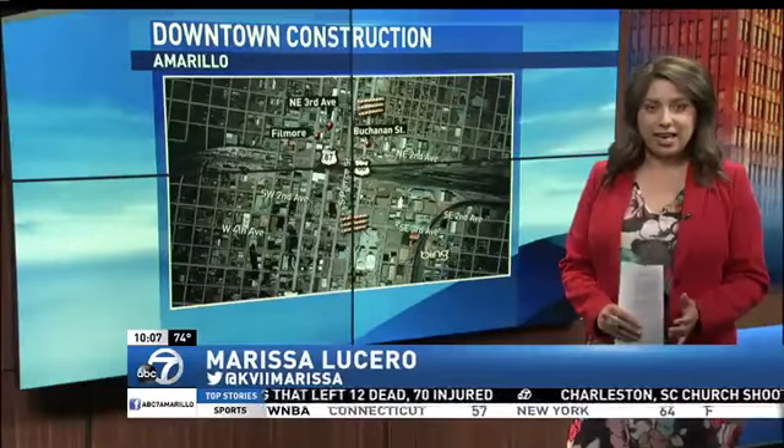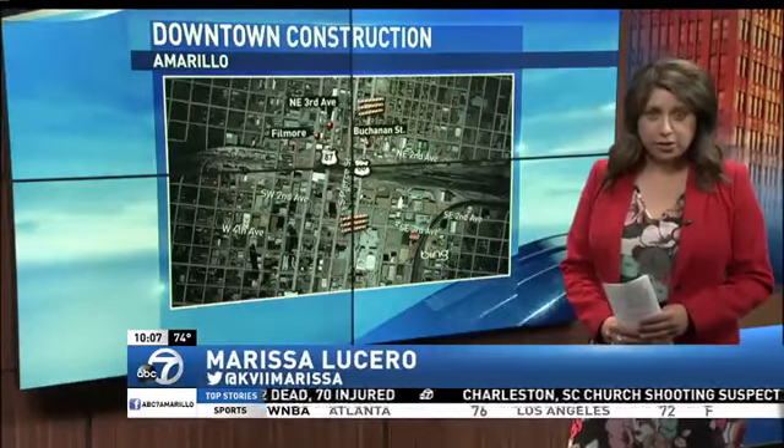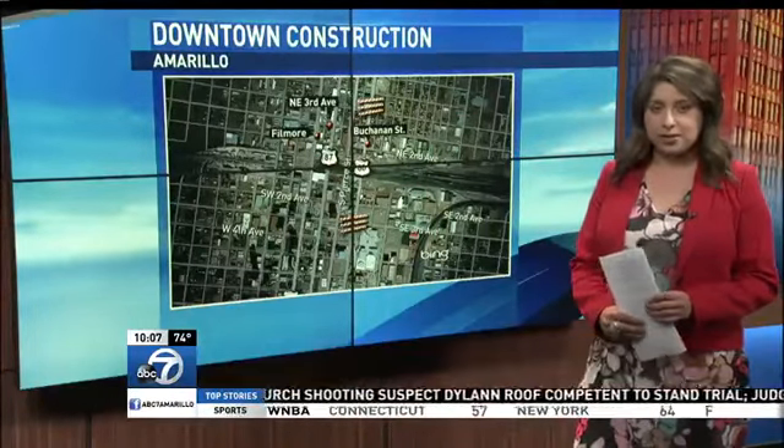City Engineer Mark Reed says the project is already getting started a little late — some of the contractor's materials didn't get in on time. He says this project should be completed sometime in September. From the Kennedy Broadcast Center, Marissa Lucero, ABC 7 News.